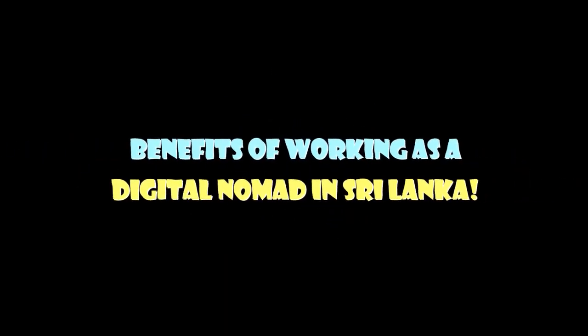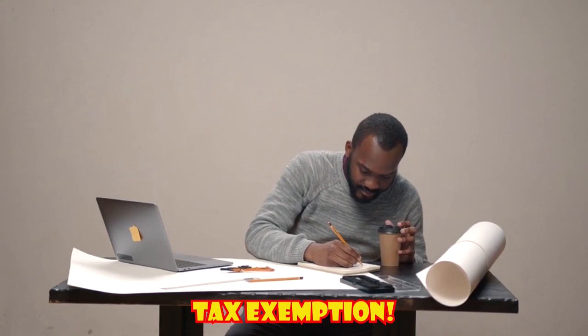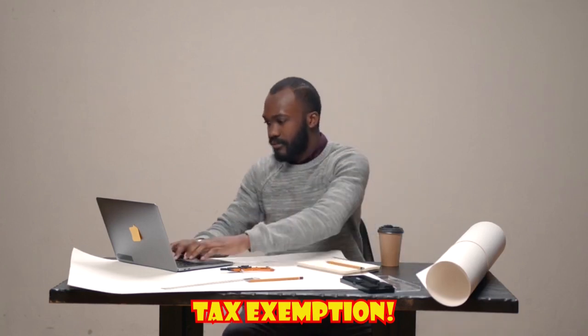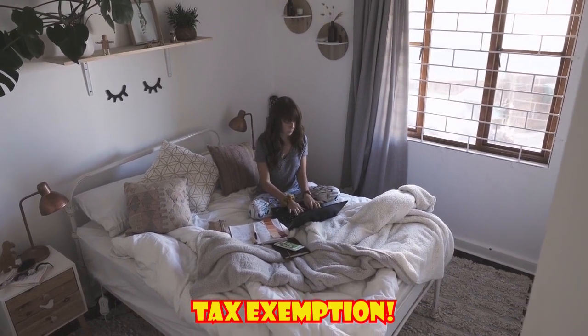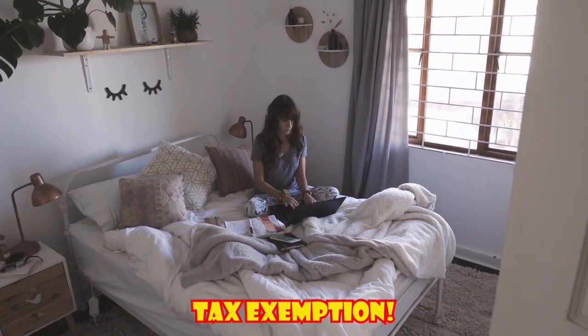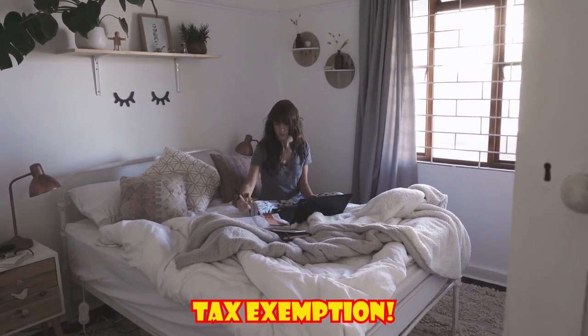One of the benefits of working as a digital nomad in Sri Lanka is tax exemption. As a digital nomad in Sri Lanka, you are not considered a tax resident. According to Sri Lanka's tax system, non-residents are only liable to taxes if their income is derived from Sri Lanka. Therefore, you will not be charged any income tax.